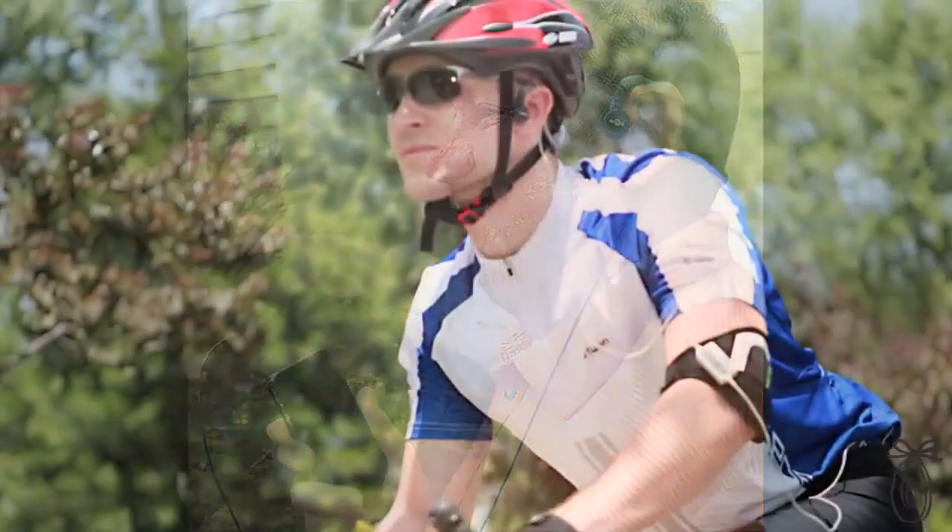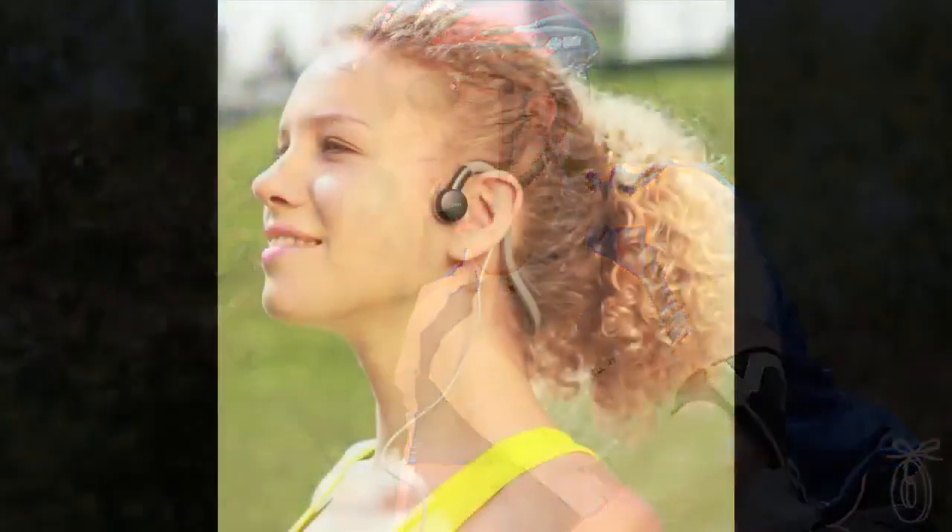One other advantage is that you reduce the risk of eardrum damage. The founder, Bruce Borenstein, had the idea of creating safer, sweat- and water-resistant headphones that people could use while still maintaining awareness of their environment.